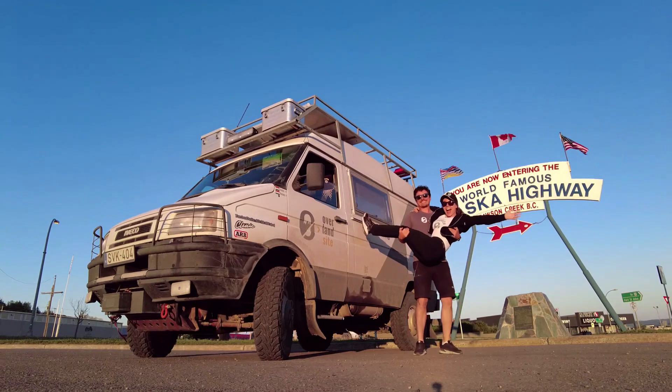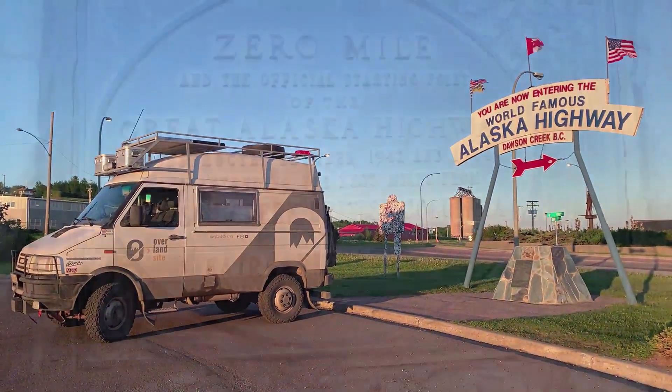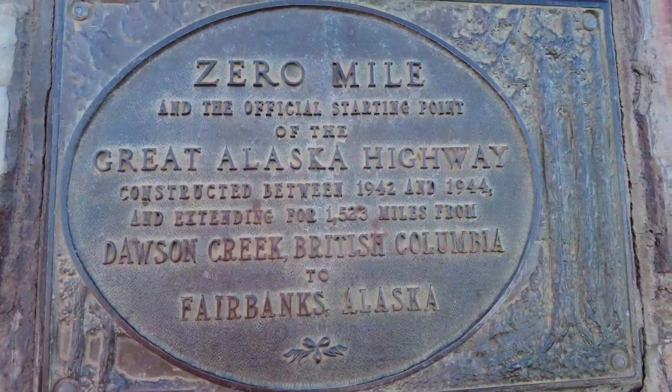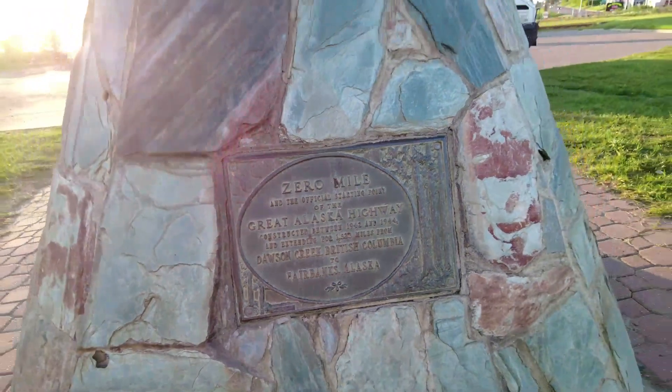With its almost 1,400 miles length through some of North America's most extreme environments, the Alaska Highway was one of the most ambitious construction projects of the United States and Canada, and it was built to defend the continent.